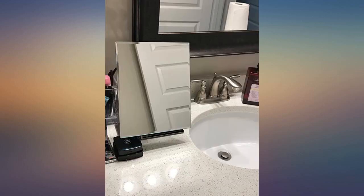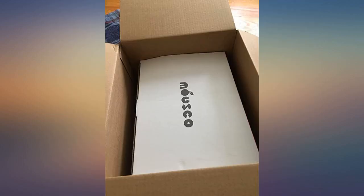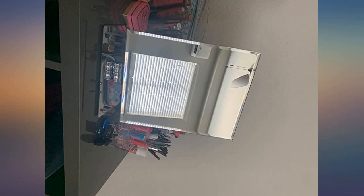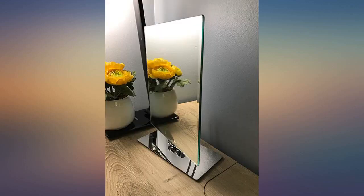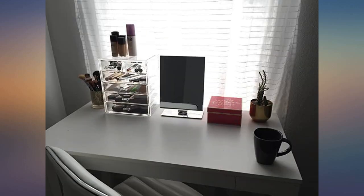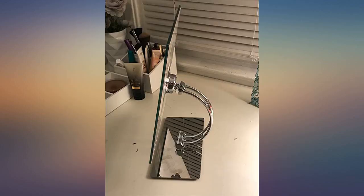It came with a cleaning cloth and a tool to adjust the mirror firmness. I'm so happy with this purchase. They wrapped it incredibly well for protection against any movement while being shipped, and with films to prevent any scratching. When I opened it, I found a small wrench to tighten or loosen the swivel as needed, and a little cloth to clean it with. The mirror itself is beautiful and crystal clear.